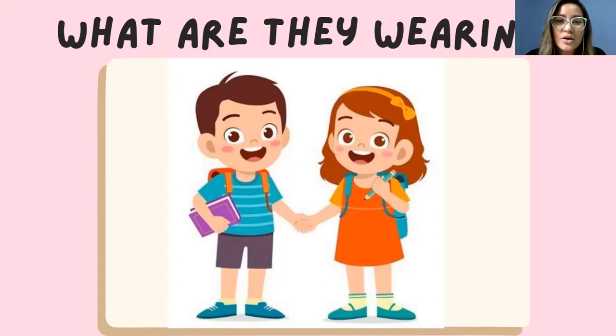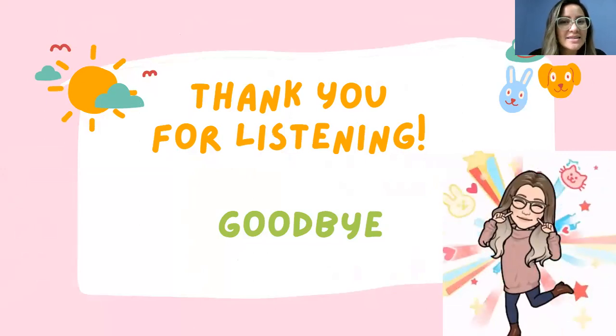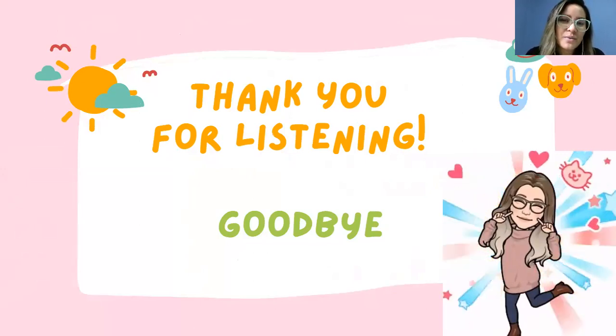She is wearing an orange dress, and also she is wearing green shoes. That's it for today, kids! Goodbye and see you in our next class. Goodbye everyone!